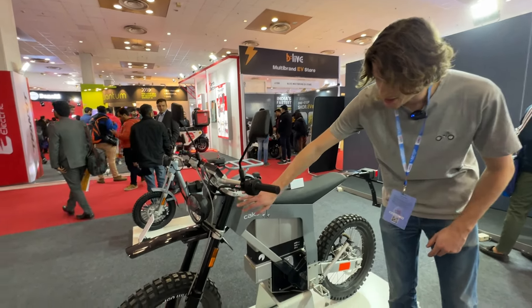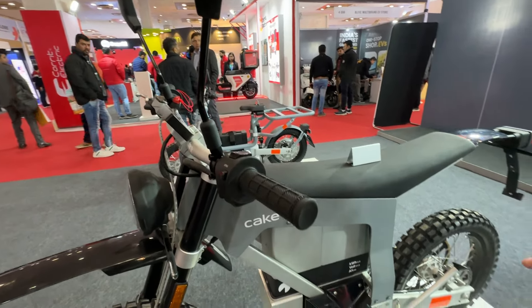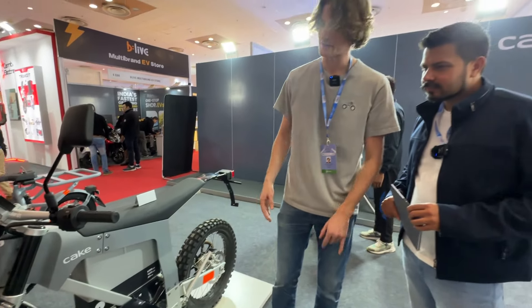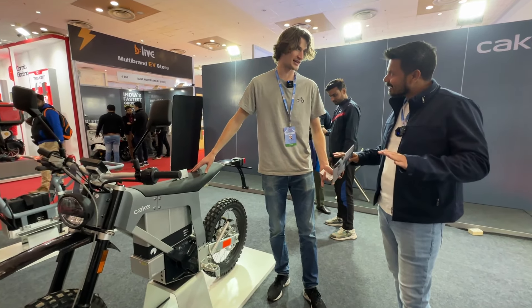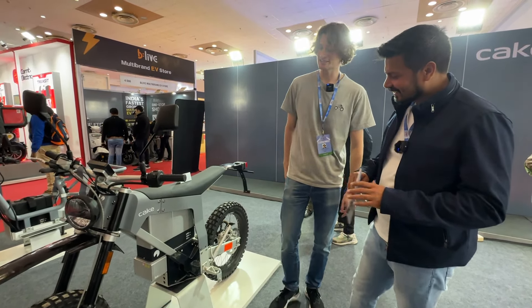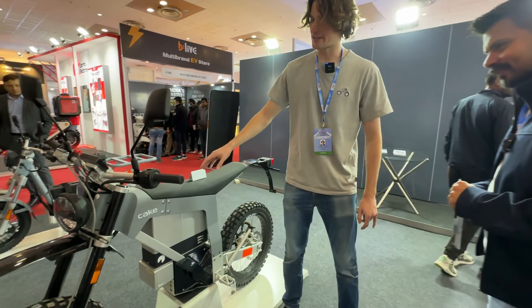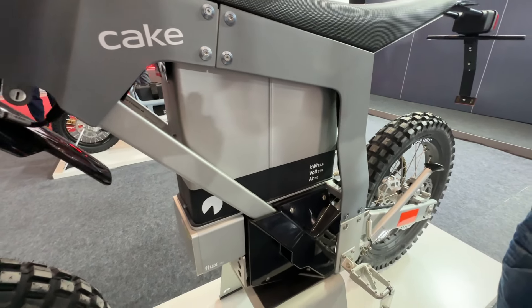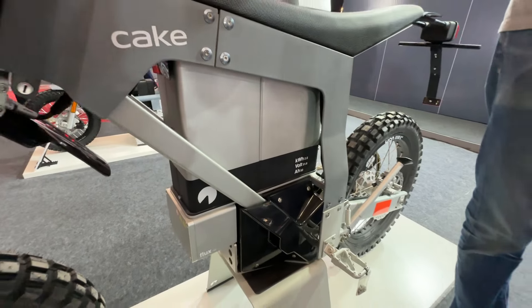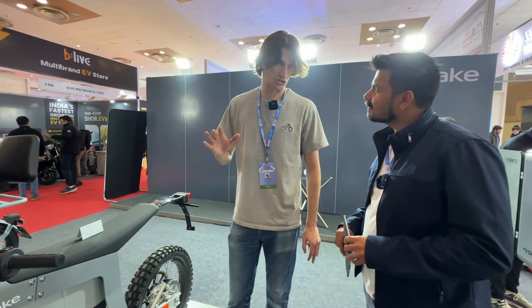So the suspension, the tires, the rims, the handlebars, stems, hubs — everything has been developed from scratch to support this new category. This specific bike is actually only 70 kilograms — a lot lighter than traditional motorcycles — and that's with the battery included. You get around 2–3 hours of riding time off-road, and on the street you get around 86 kilometers. The battery takes 2 hours to charge.